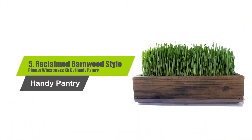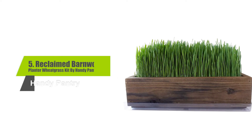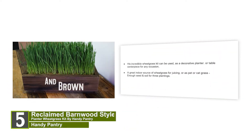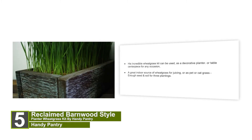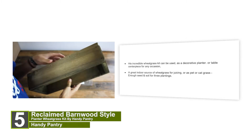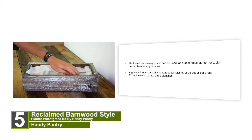Number 5: Reclaimed Barnwood Style Planter Wheatgrass Kit by Handy Pantry. This incredible wheatgrass kit can be used as a decorative planter or table centerpiece for any occasion. A great indoor source of wheatgrass for juicing, or as pet or cat grass — enough seed and soil for 3 plantings.